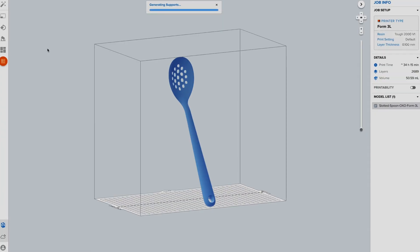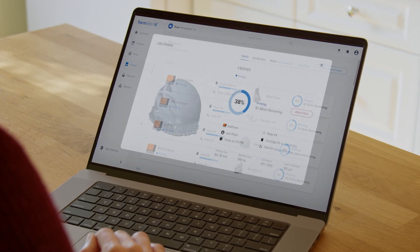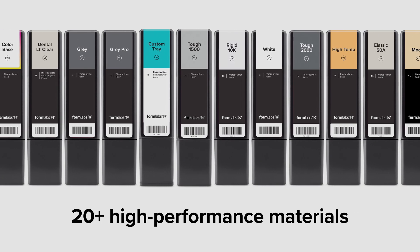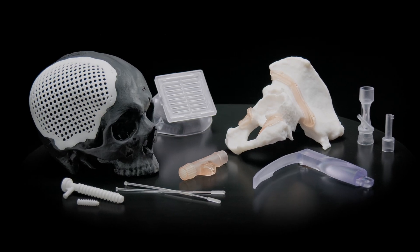Set up prints in one click, then walk away thanks to auto-dispense resin cartridges and remote monitoring. Engineer bigger, stronger parts, especially when it matters most. Choose from over 20 high-performance materials, from durable resin to biomed resin.